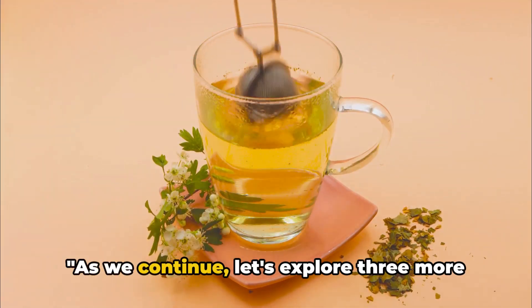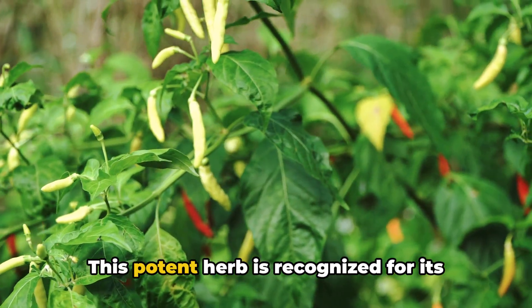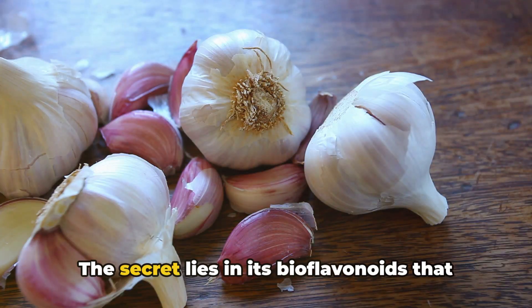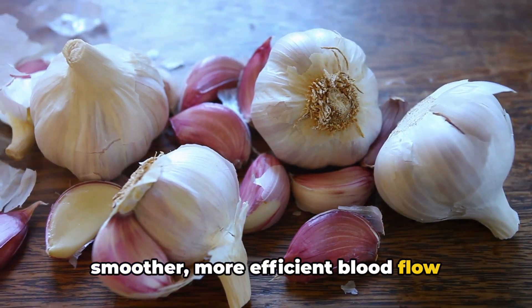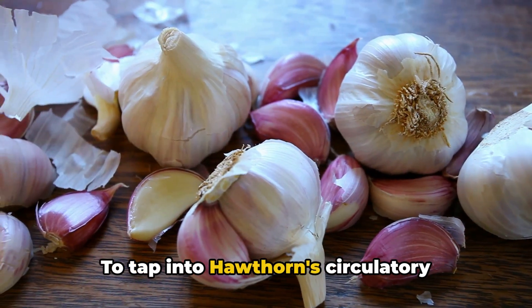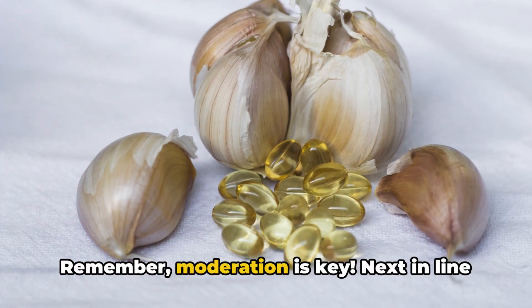As we continue, let's explore three more herbs known for their circulatory benefits. First up, we have hawthorn. This potent herb is recognized for its ability to enhance blood flow. The secret lies in its bioflavonoids that stimulate blood vessels, allowing for a smoother, more efficient blood flow throughout the body, including the legs. To tap into hawthorn's circulatory benefits, you can consume it as a tea or take it in capsule form. Remember, moderation is key.